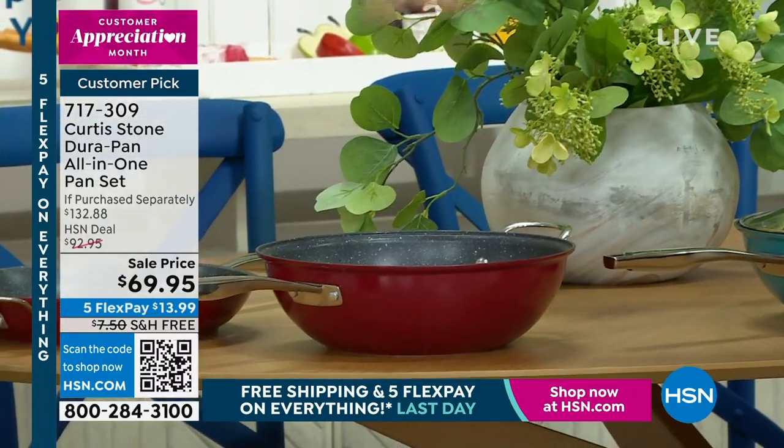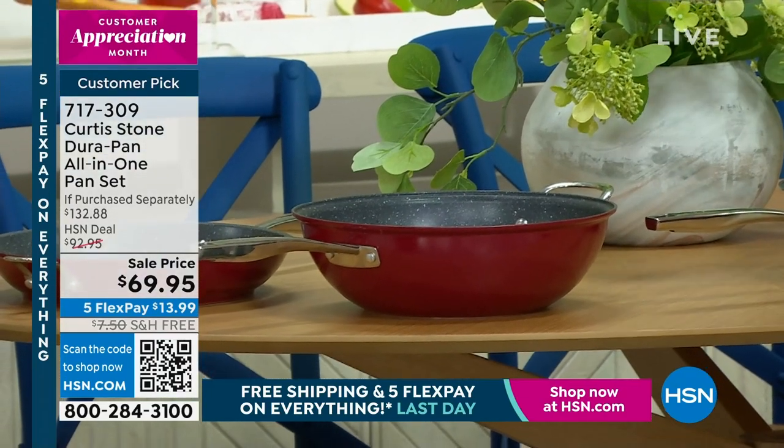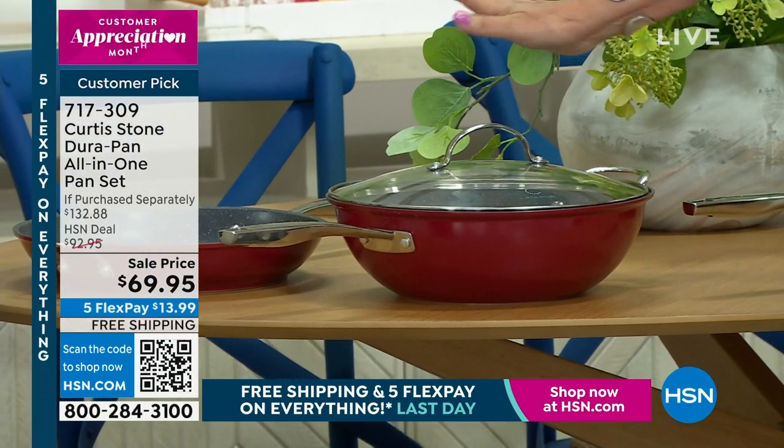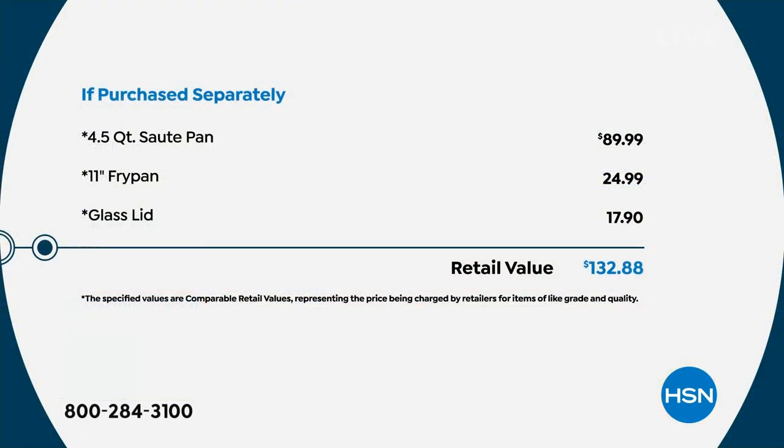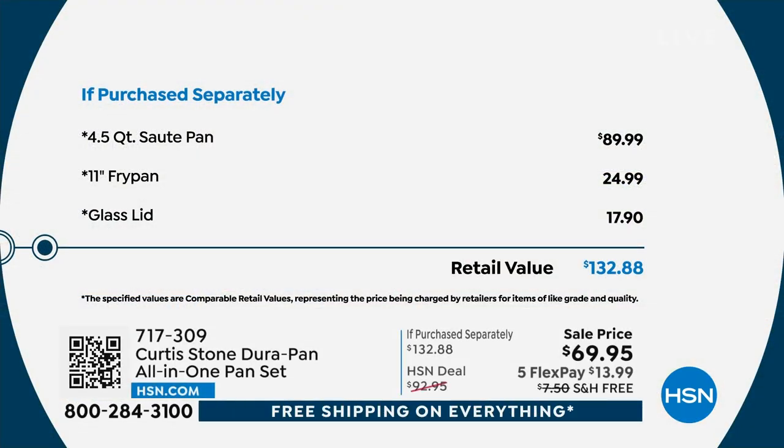Put them together and you have the perfect way to cook, or use them separately — because the lid is included at that sale price. The four-and-a-half-quart sauté pan is going to hold as much as a typical stock pot would. Almost a $90 value just for that. We are doing the entire set at $69.95, with free shipping and handling on our entire collection today — the last day to feature that.